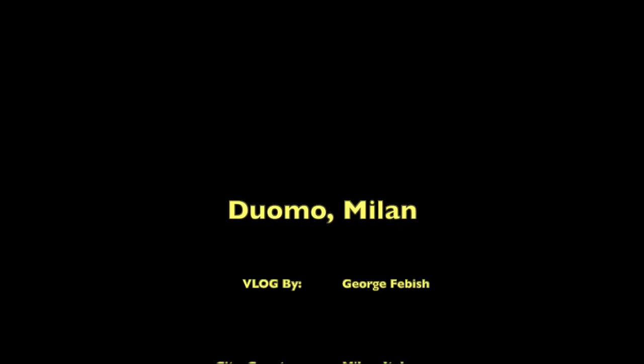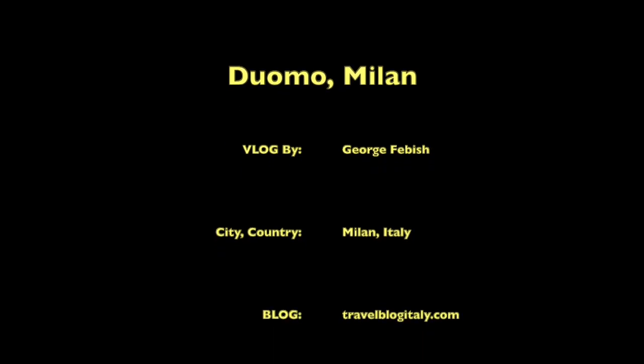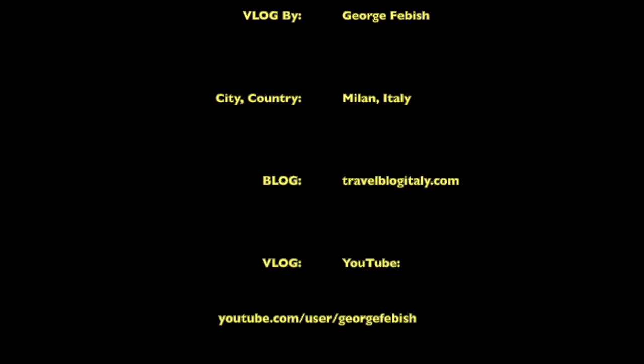We hope you have enjoyed our channel. If you have, please hit the subscribe button below and the bell next to it, so you get notified of new videos when they come out. Bye bye.